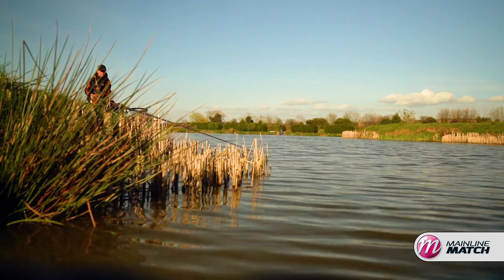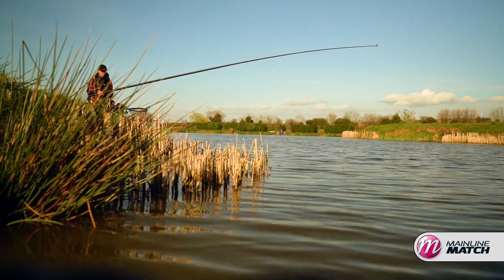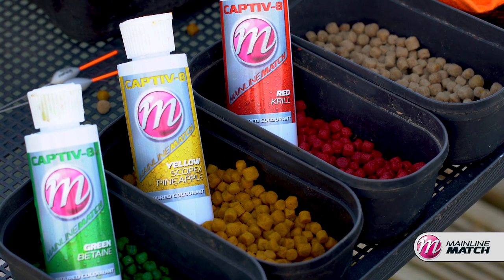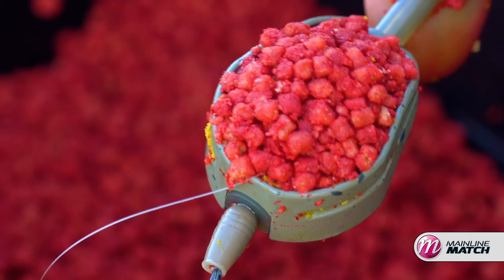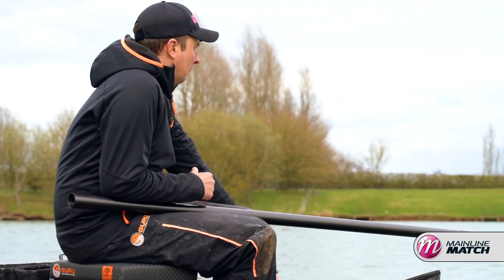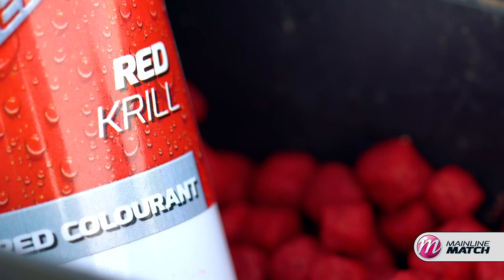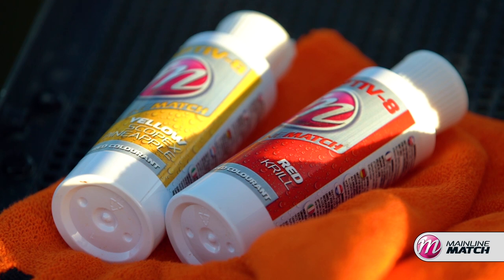In really coloured water, like here at Little John — it's murky, there's loads of feeding fish, and we're going into springtime — I like a nice vivid colour, something fish can see falling through the water. If you're fishing with a hybrid feeder or a method, your pellets are really bright and they're going to stand out. When you're loose feeding pellets, you want something in the middle of them that fish can home in on, so something like a bright red or bright yellow Captivate colour and flavour is perfect.